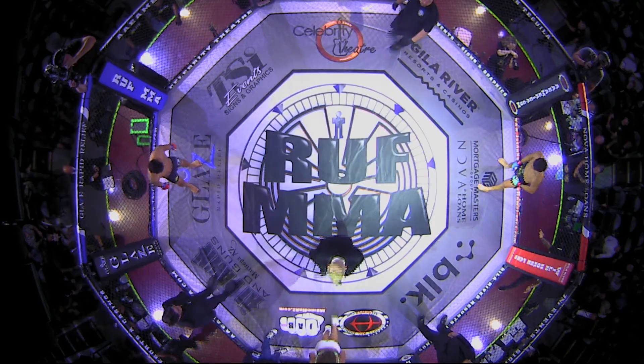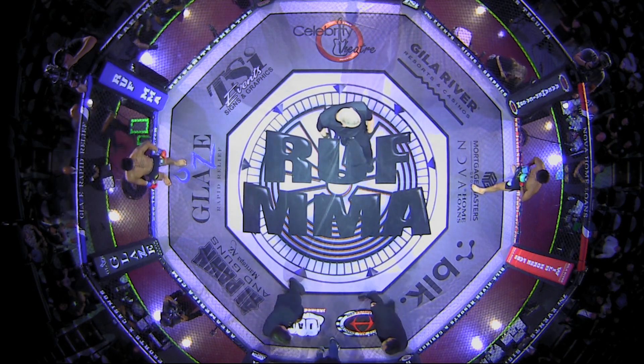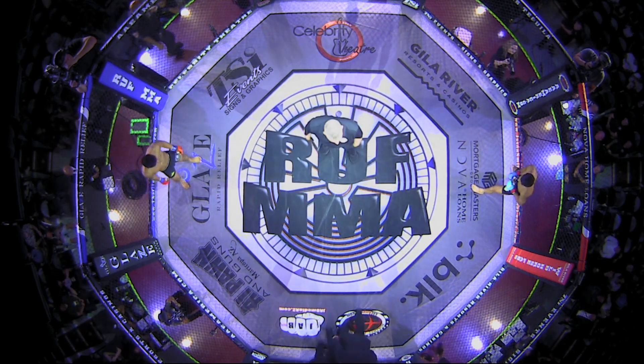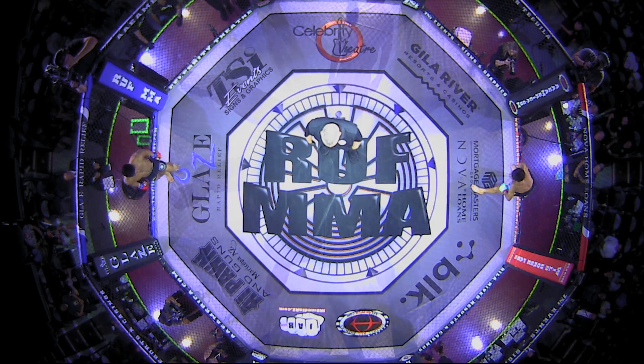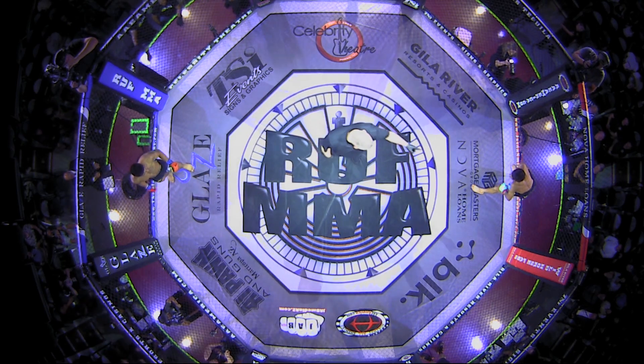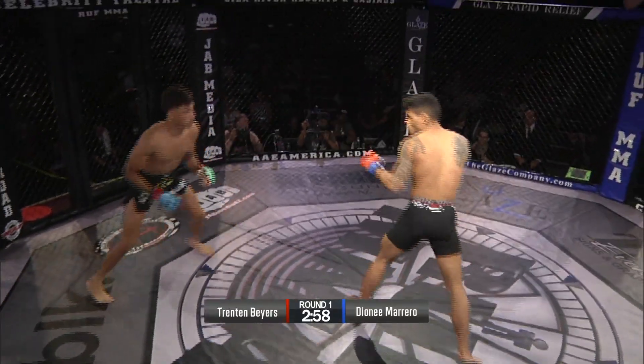Don't boo this, man. He's our sitting champ. You can't boo either of these guys. This is the fight I've been waiting for personally — Dionne King-Marrero versus Trenton Byers, flyweight title. Ryan Brueggemann is our referee. We are underway.